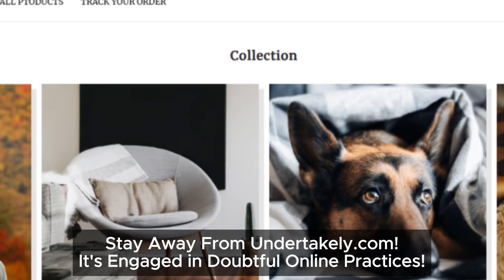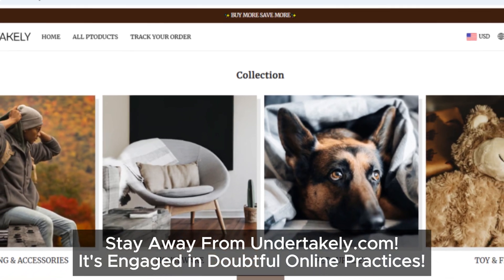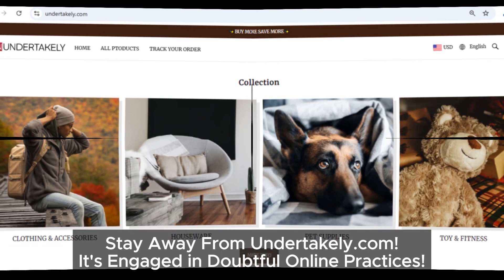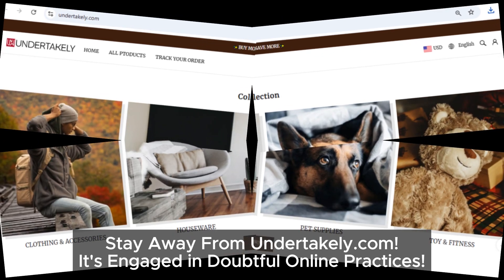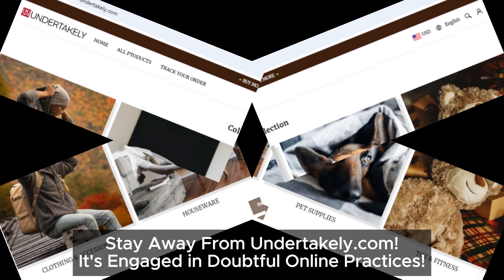In summary, all these clues point to undertakley.com being a highly suspicious site. We'd recommend staying away from this one to keep your money and information safe. Thanks for watching — if you found this review helpful, make sure to like and subscribe to our channel for the latest updates on online scams and safety tips. Stay safe, and we'll see you in the next video.